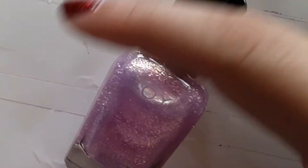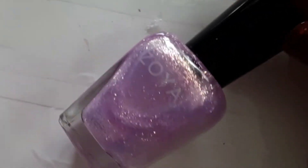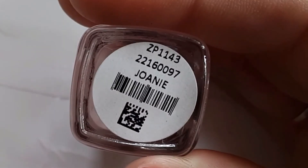This is Alice and it's a really pretty glitter periwinkle color. This is from the Pink Palette Collection and it's called Angel — a really pretty and stunning color. This next one is Gigi. I have a dog named Gigi so I thought this one was extra cute. Next up is JoAnnie.